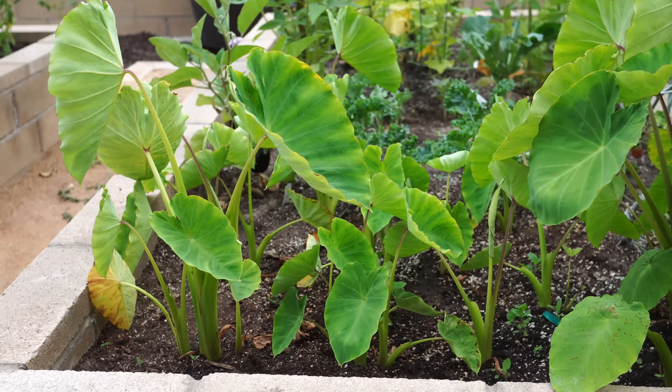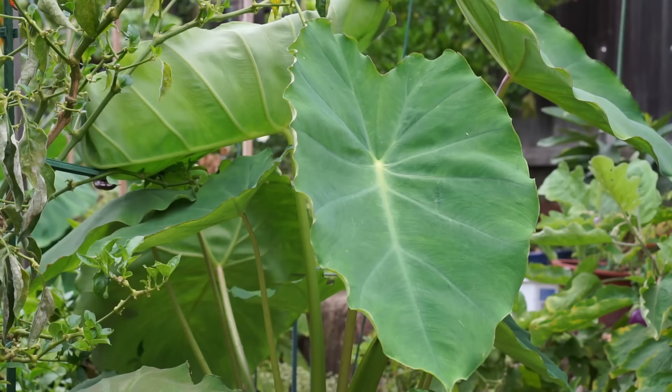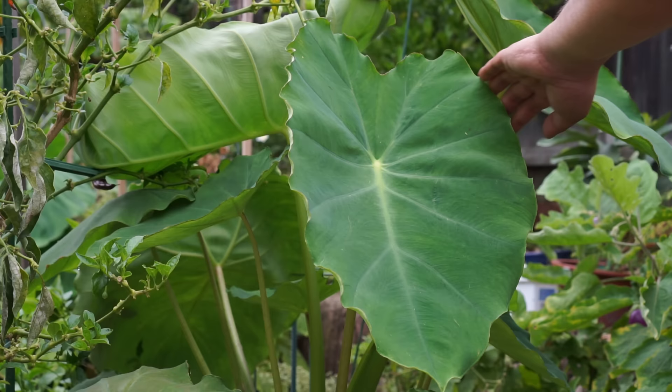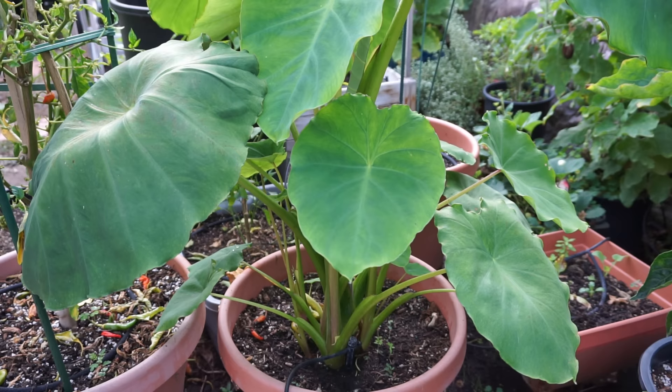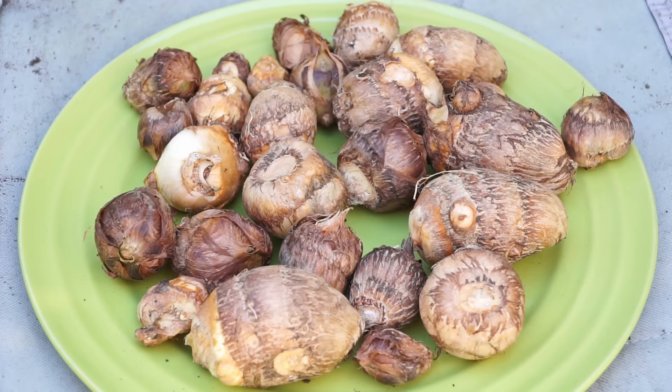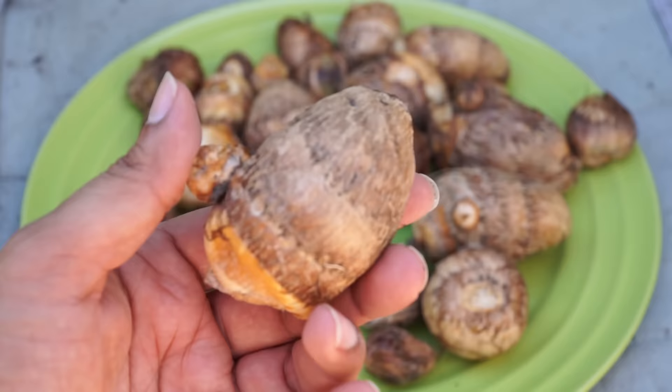Number seven is taro or taro root. The taro growing in our raised beds in full sun has leaves that aren't looking great — the sun is definitely taking a toll on them. Taro grows much better in shade or partial shade. You can see this taro plant growing in partial shade has quite large, healthy leaves. You can plant taro in containers in shade and still get a very decent harvest of taro roots, which is the main crop, though taro leaves are also amazing and can be harvested.